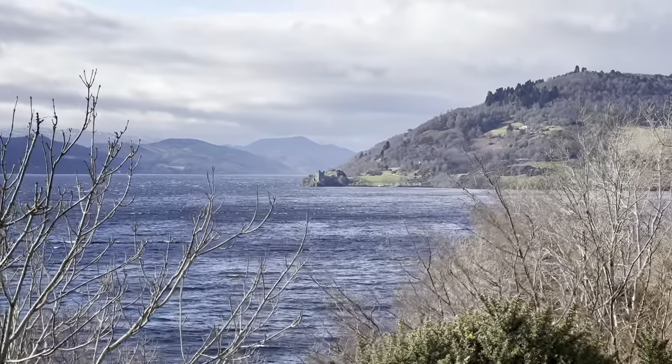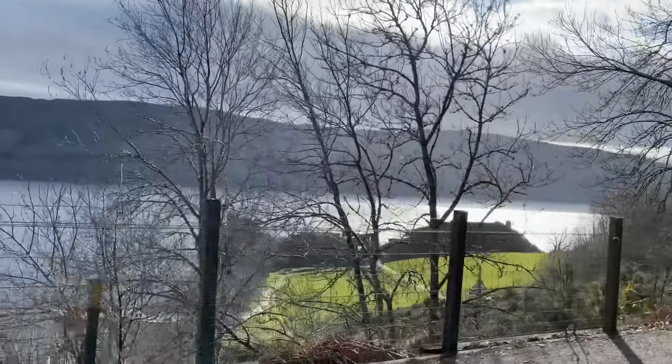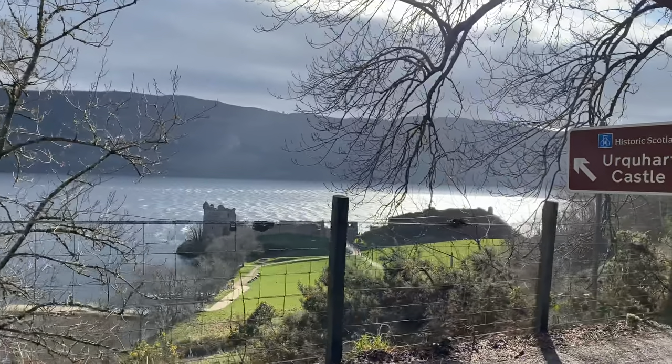Situated on the shores of the Great Loch Ness, just a 31-minute drive from Inverness, you will find the ruins of Urquhart Castle.